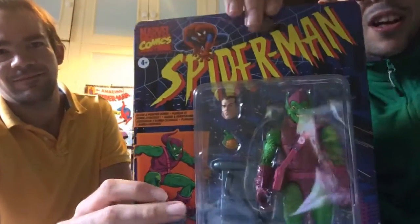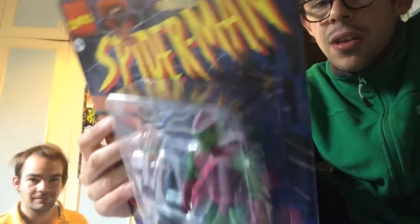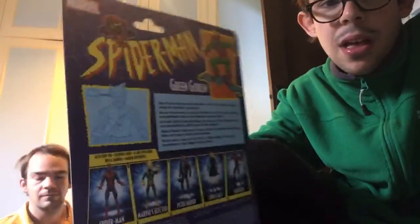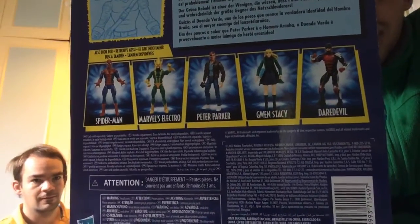This arrived for me: the Green Goblin from the Spider-Man animated series. George and I grew up with this. Spider-Man logo on the front, Green Goblin at the back — it says a bio about the Green Goblin, you can pause that if you want to read it — and also there are figures in the line.